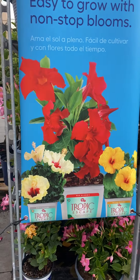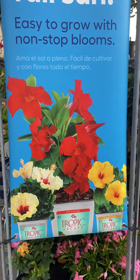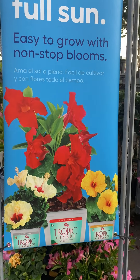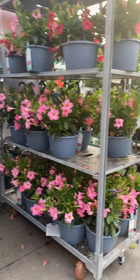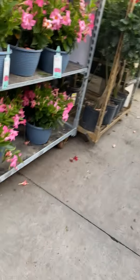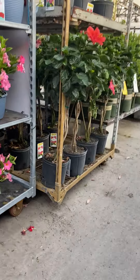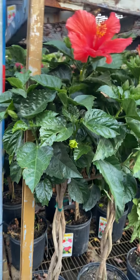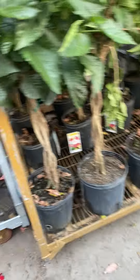Hi everyone, we're back here in Lowe's. I'm going to show you some beautiful plants over here. We have the hibiscus plants — I'm not good at telling flowers, but I'm pretty sure this is a hibiscus. If you are a flower expert, tell me if I'm right or wrong. Anyway, we have some beautiful flowers here.